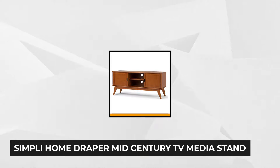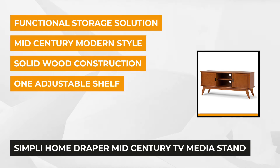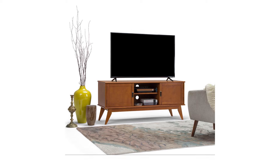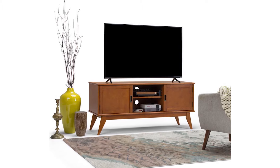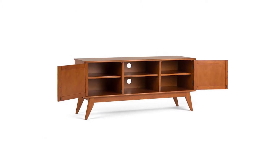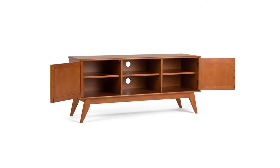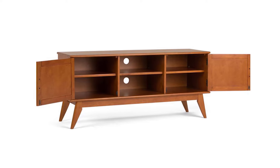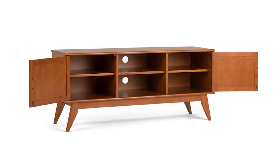At number two is the Simply Home Draper Mid-Century TV Media Stand. This elegant, sturdy console is crafted from the finest quality rubber wood. The unique wood elements are highlighted by the medium auburn brown stain and glazed finish, plus a protective NC lacquer. The mid-century contemporary design features clean lines, smooth beveled edges, and angled tapered legs, evoking a nostalgic essence of the past. The antique brass hardware enhances its timeless and classic look. It's ideal for those who want a classic and unique piece of furniture that's not only functional, but brings distinct charm to the room.